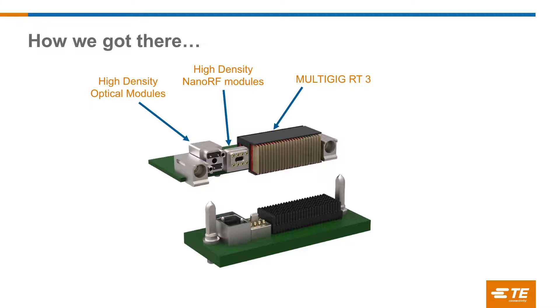We're looking at high density modules. I'll talk about three products today: the high density optical modules, where we get two MTs into a half module space; the high density nano RF product that we're launching this year; and the Multi-Gig RT3, which you heard a little bit about yesterday.